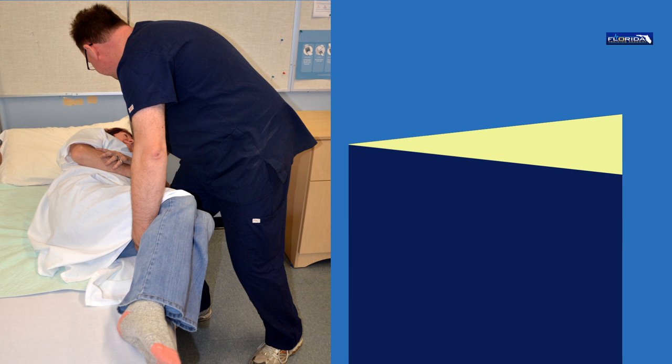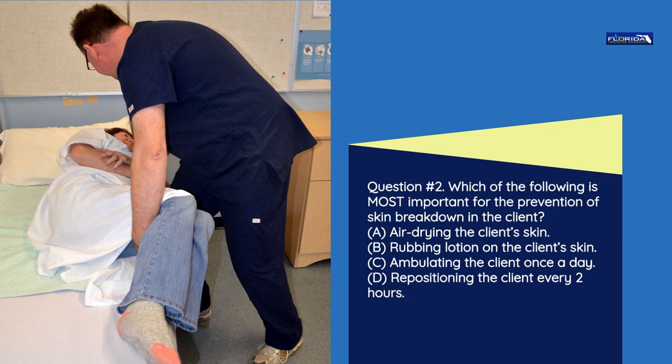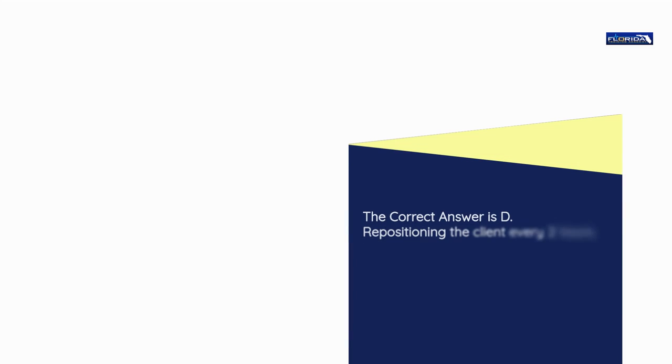Question number 2. Which of the following is most important for the prevention of skin breakdown in the client? a) Air drying the client's skin. b) Rubbing lotion on the client's skin. c) Ambulating the client once a day. d) Repositioning the client every 2 hours. The correct answer is d: Repositioning the client every 2 hours.